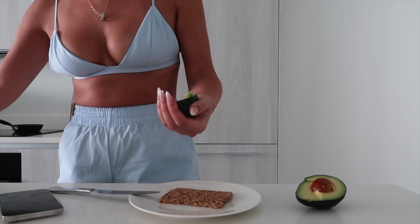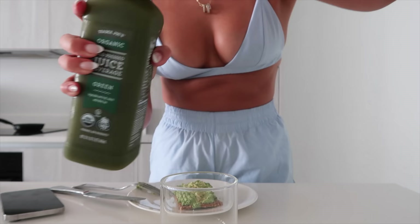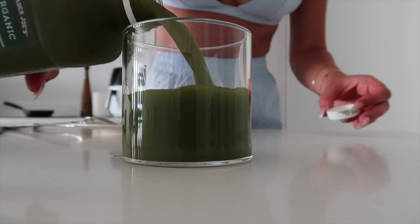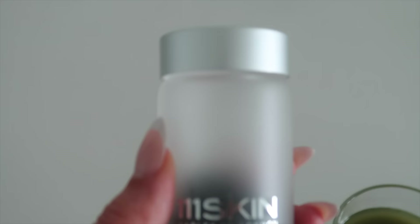This breakfast is so quick, easy, and delicious, especially with the right seasoning. I also put crumbled goat cheese on there and it's absolutely delicious. I have this crispbread from Trader Joe's and I mush the avocado on top, then season it with red chili pepper flakes, garlic salt also from Trader Joe's, some lemon, and then the goat cheese crumbles.